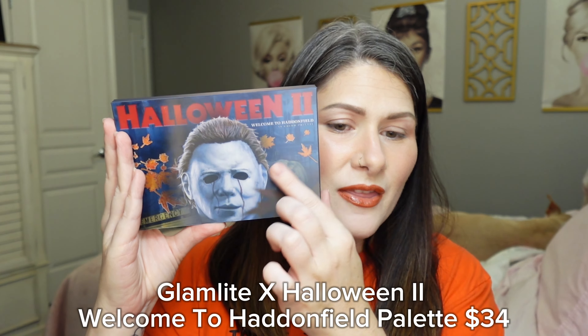Let's start off with the eyeshadow palette. This is the box it comes in and I think it is so incredibly cool — I'm actually going to keep it because it's like a keepsake box. When you open it up the palette lays in here and you've got this really cool picture. The palette itself has a lenticular motion with Michael Myers, a pumpkin in the background, and the color story is absolutely beautiful. I love the oranges and the blues with some pops of neutrals — it's a 15-pan palette retailing for $34.